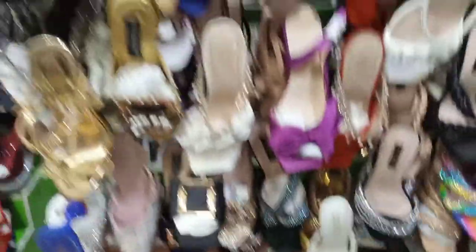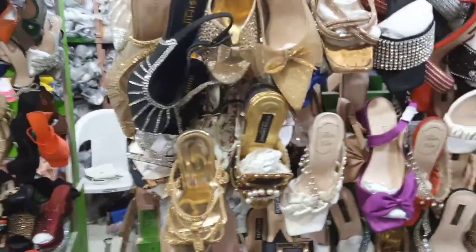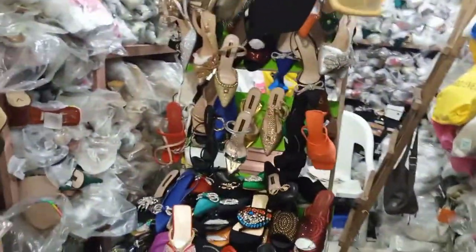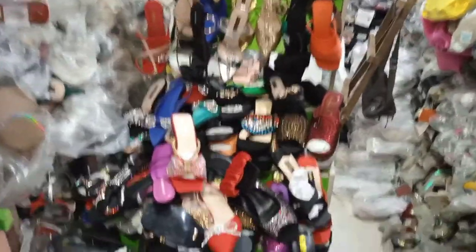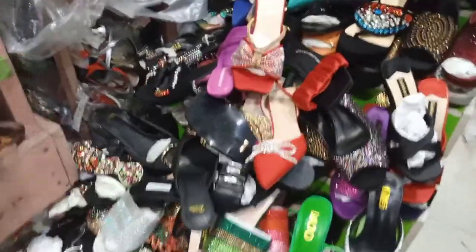All you need to do is find your way to Balogu Market and come to 7-Up Building, upstairs, and you will see a lot of footwears.